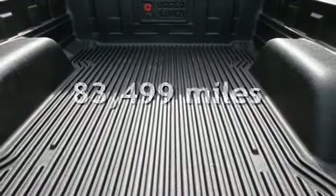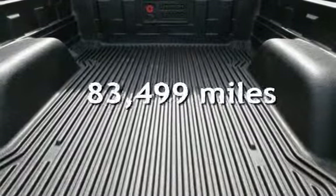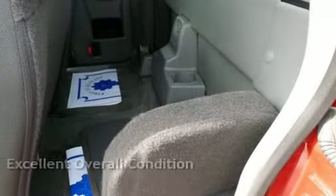This Ford has less than 84,000 miles on the odometer. This vehicle is in excellent overall condition.